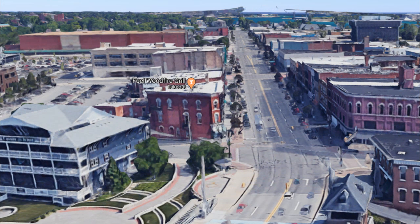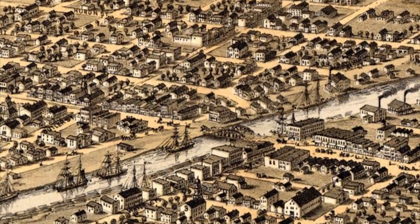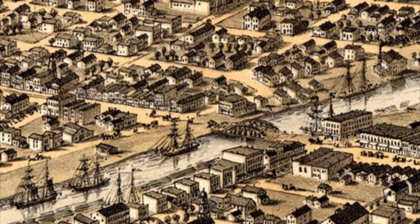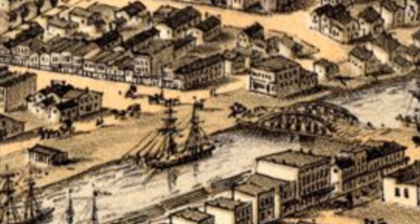Today that block looks like this. We can see that facing Huron Avenue, that block is void of buildings — not much different than it was in 1867. At that time that block was also void of buildings. That bridge you see there is the Military Street Bridge.